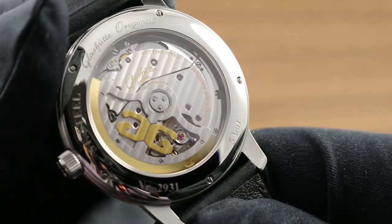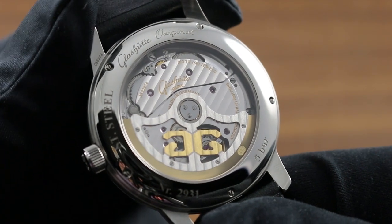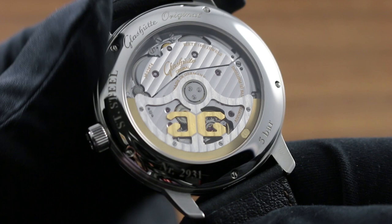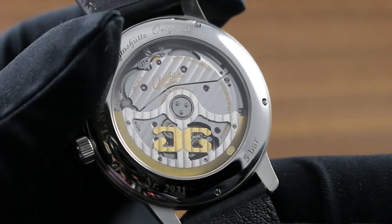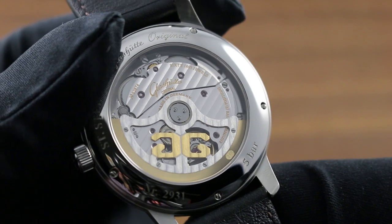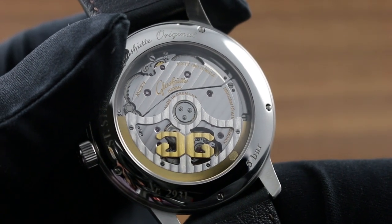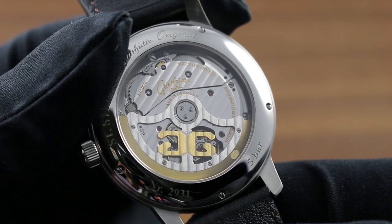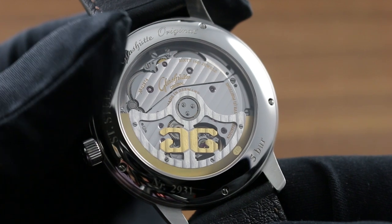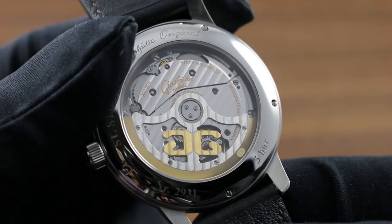On the case back, one can see the twin mainspring barrel, 55-hour power reserve, manufacturer caliber 100-14. Automatic winding, it features twin mainspring barrels for superior power reserve, far more than the industry standard of 38–42 hours, but also for a more even release of torque across the full duration of the power reserve, very much in the spirit of the chronometry pioneered by those vintage deck chronometers within the Glashütte manufacture.